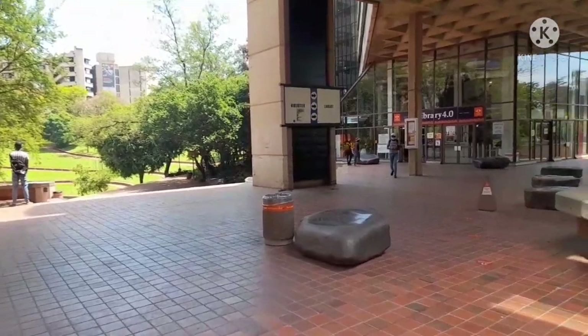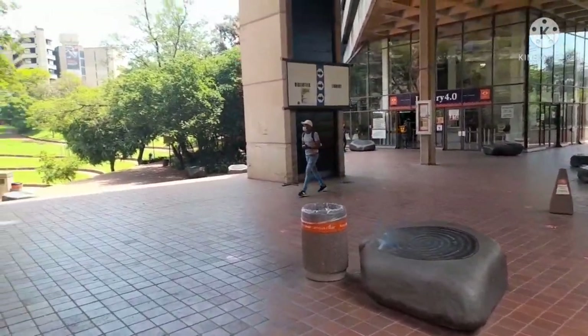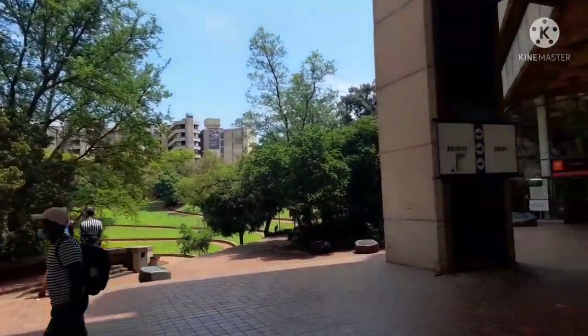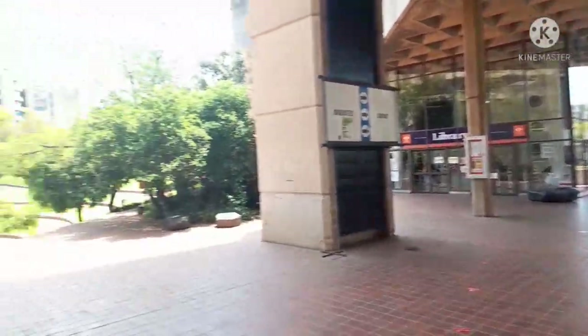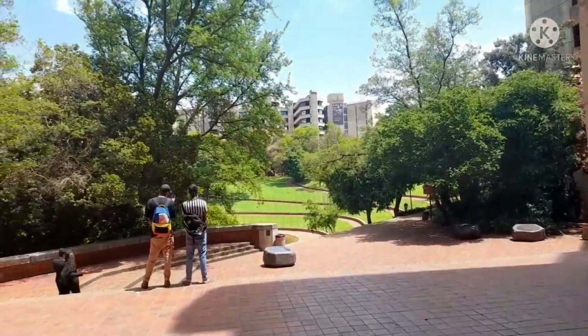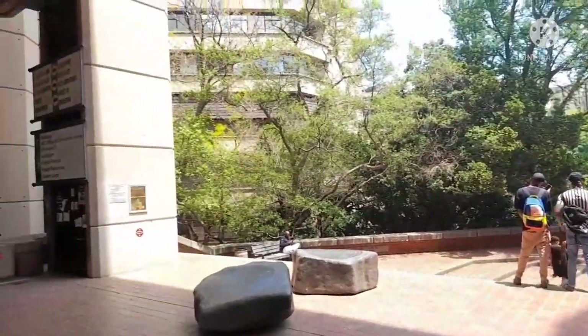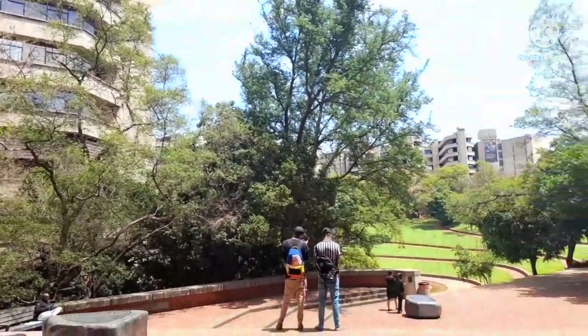That's our library — the Library 4.0. I'm not really sure if it's 4.0, please correct me in the comments. But anyways, that's our library. I think it's the biggest library out of all four campuses, which makes sense since this is the main campus.